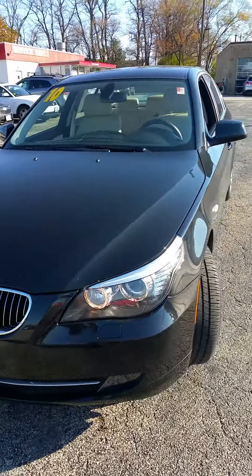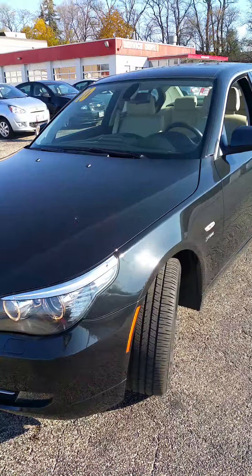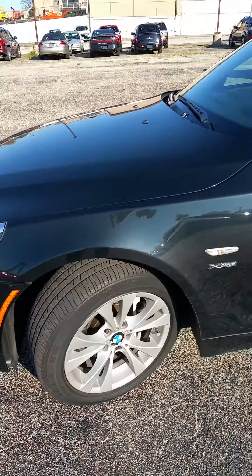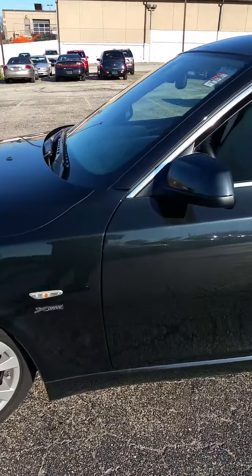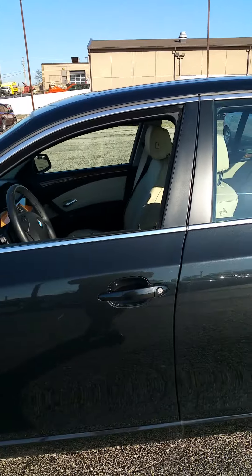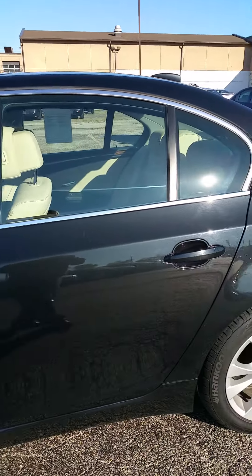As we walk around the vehicle you can see that it was a well-maintained vehicle. It has your aluminum wheels. It's black in color that has a metallic finish to it. It's really a sharp vehicle.